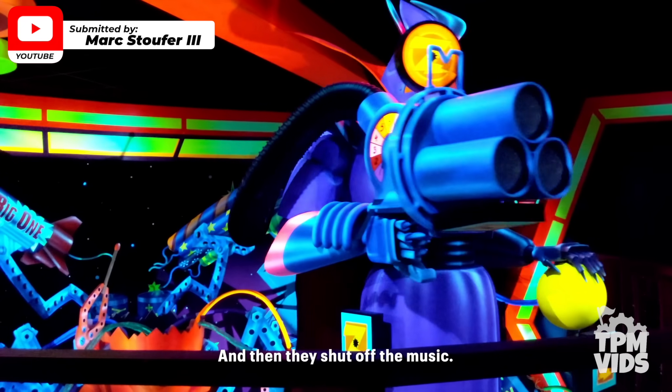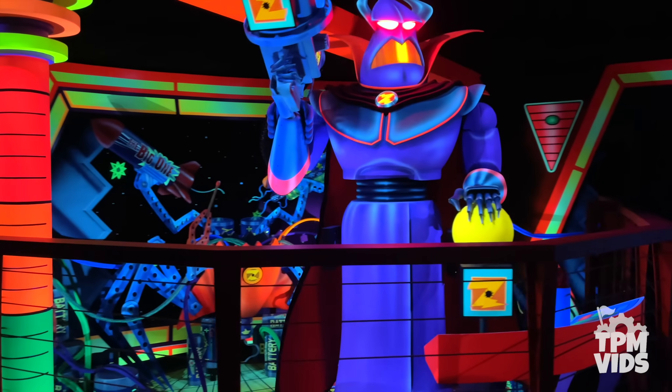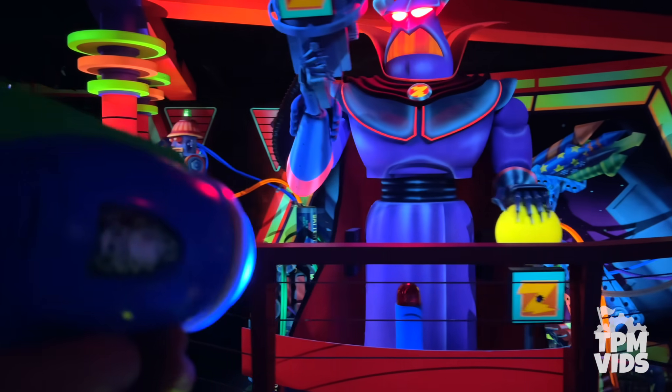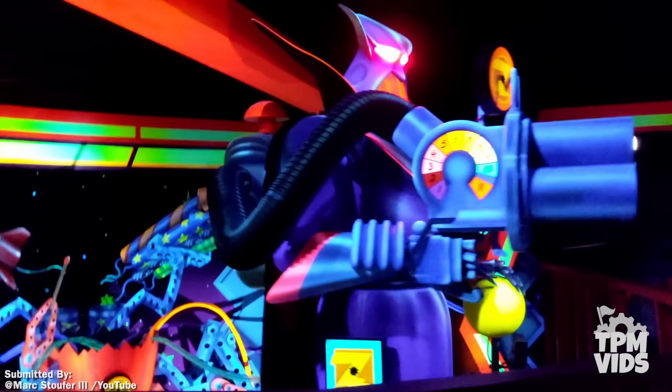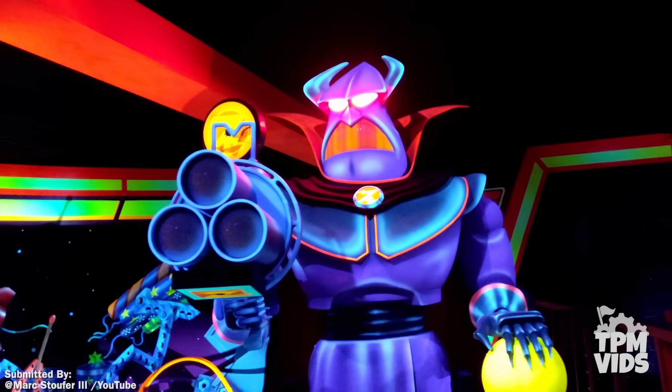And then they shut off the music. Now if you ever get stopped in front of Zerg, no matter which park you're at, if you keep aiming for the middle of his chest and hit that target, you get 100,000 points. It's kind of difficult to hit, but it's a good little tip to know. At this point the laser blasters were already turned off, so Mark was just stuck with the sweet sounds of Zerg's squeaks.